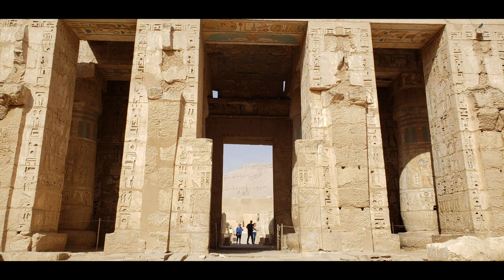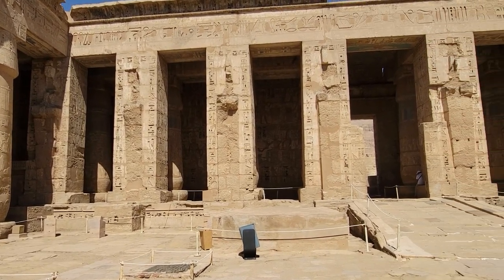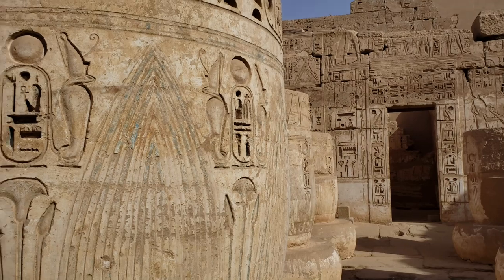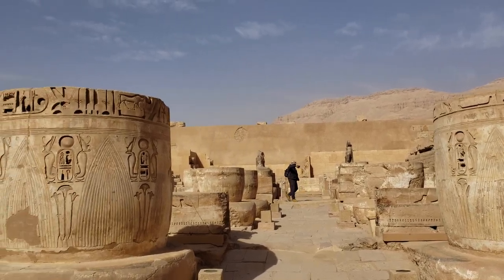The second pylon leads us into a peristyle hall, again featuring columns of Ramesses III. This leads up to a ramp that leads through a columned portico to the third pylon and then into the third and final hypostyle hall, which has also lost its roof and most of the upper portions of its columns to the earthquake.